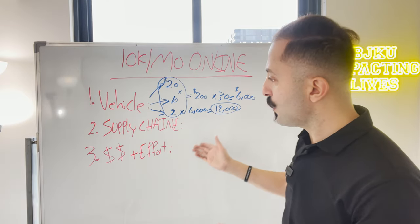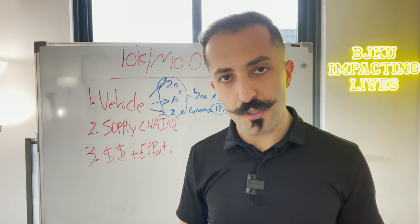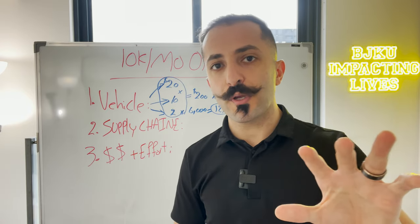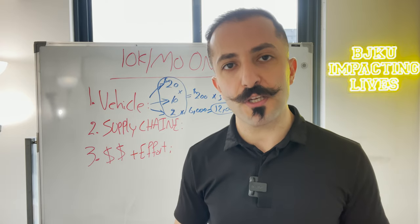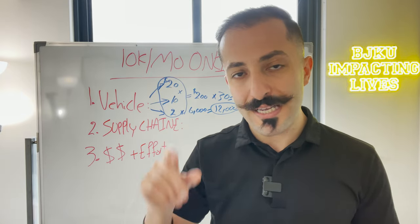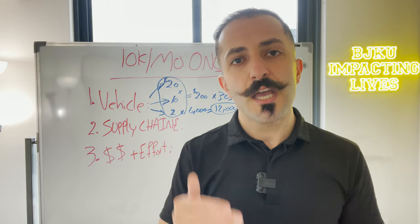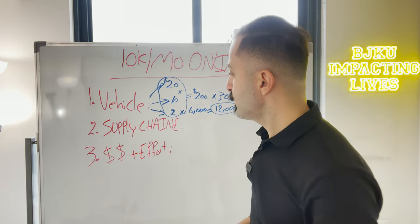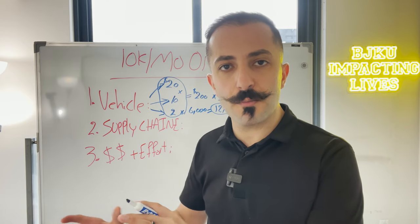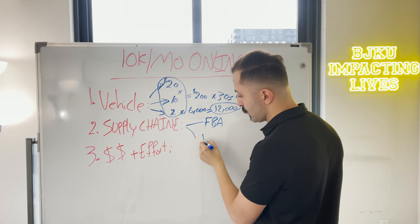Now the supply chain — what supply chain do I want to utilize in my business to make this happen, and what was I willing to actually do? When I was looking at Amazon, there were two options: FBA and FBM.